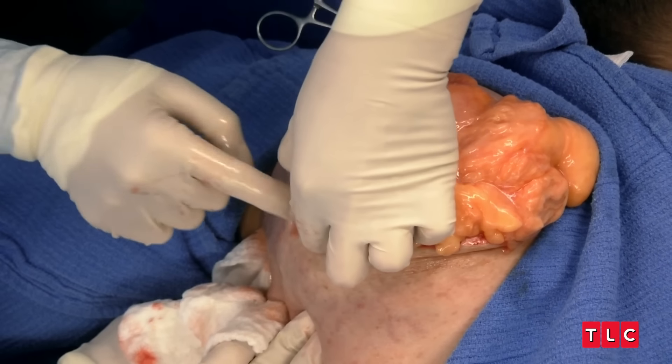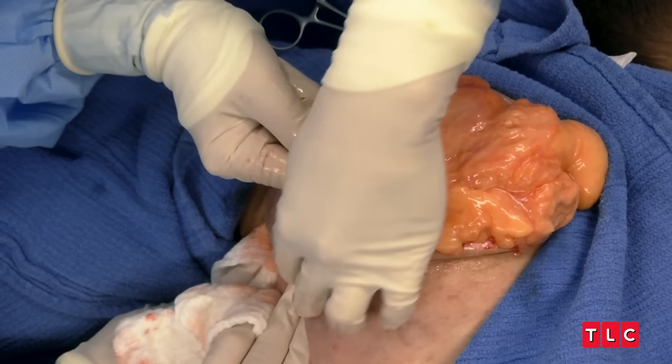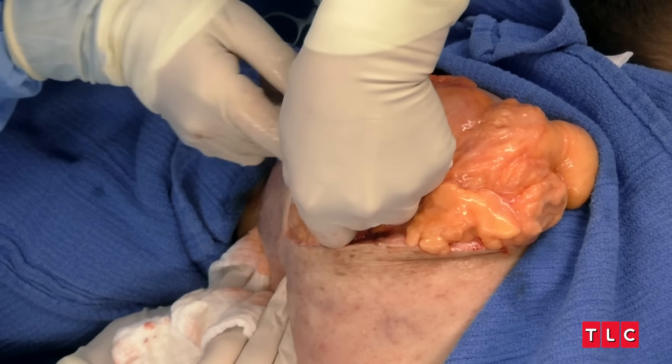I'm really happy that this lipoma has this really nice pseudomembrane. It's really well encapsulated. But the deeper base of it is really bound down, and I'm worried. It's sort of like an octopus with all these arms — where are these arms going? Where do these arms end? I don't know how long they are or how deeply they spread.